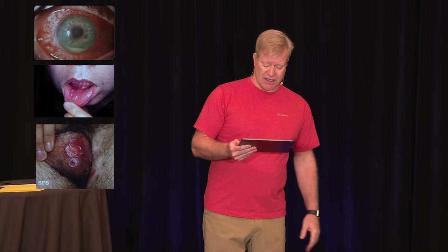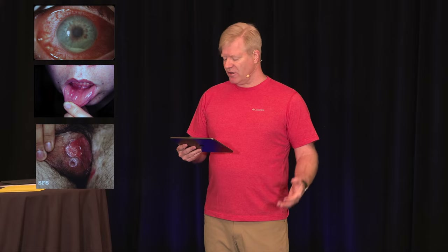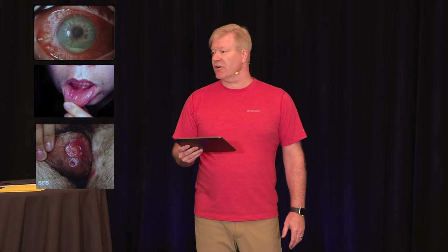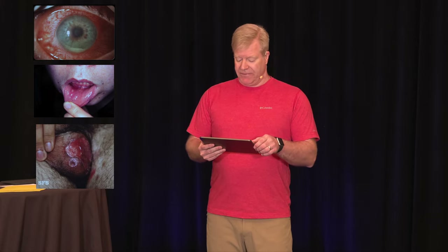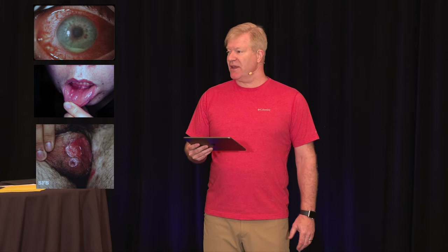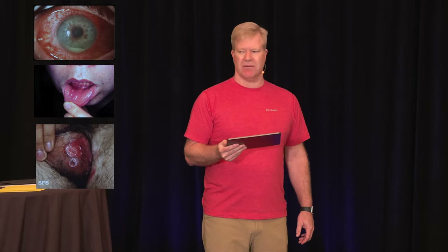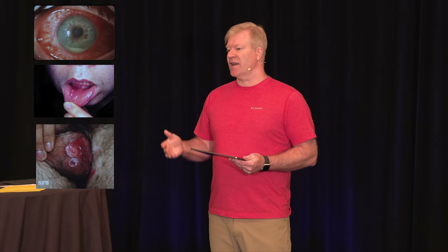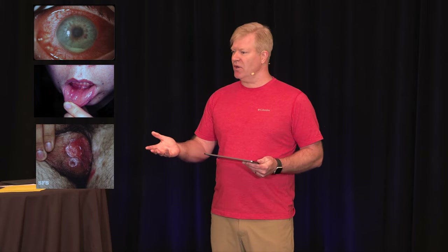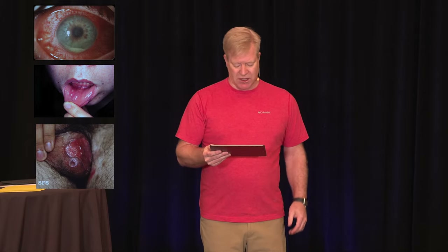Behçet's patients tend to get genital ulcers, oral ulcers, and uveitis — that classic triad. The demographics: more likely seen in men, particularly men from the Middle and Far East. They can get other manifestations including pustular vasculitis and loss of vision. I don't think we're sending that person home — that's an easy consult to ophthalmology. You can get visual loss from this.